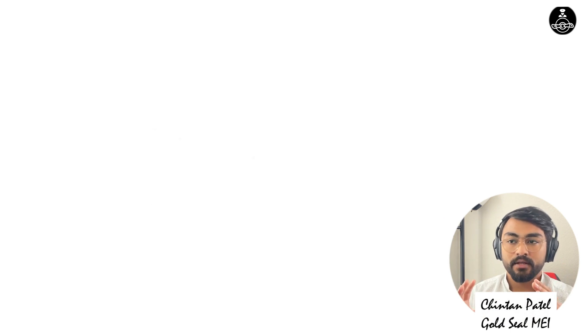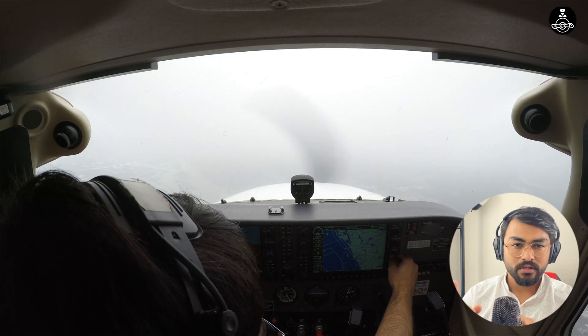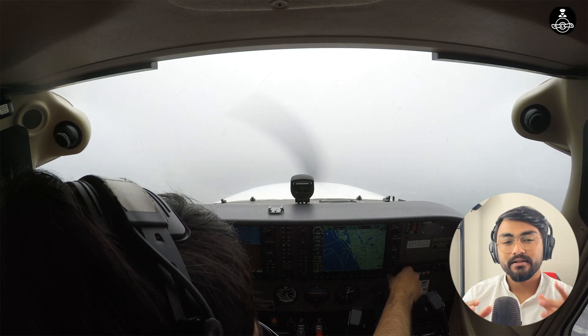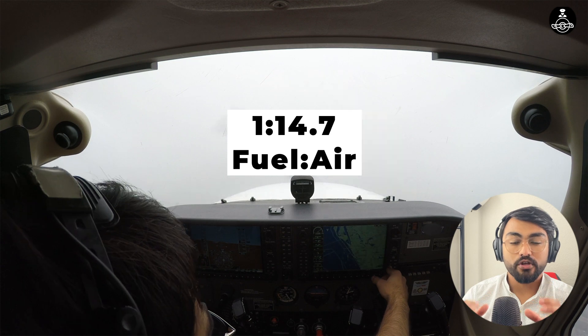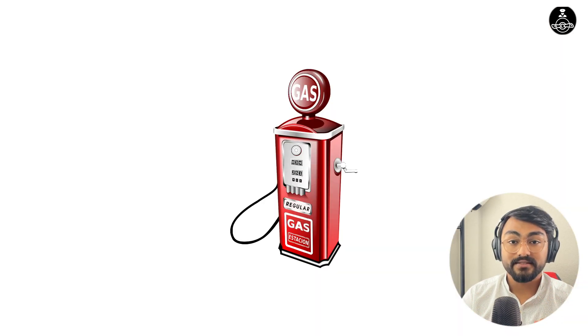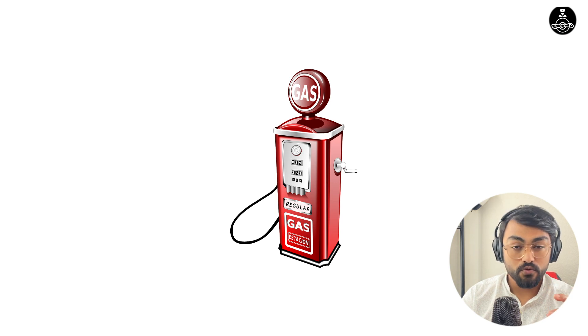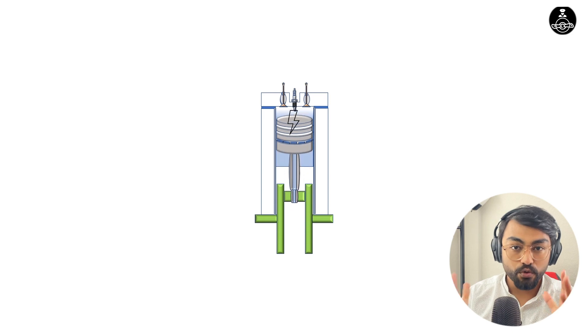Why do we lean the mixture? We lean the mixture to maintain the fuel and air ratio. What ratio are we trying to maintain? One is to 14.7. One is to 14.7 is the stoichiometric ratio for fuel to burn efficiently. It basically means that for every one pound of fuel, you need 14.7 pounds of air to burn the fuel completely.